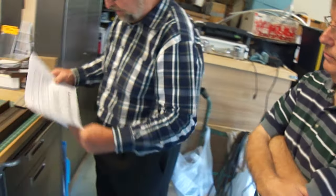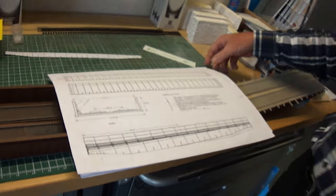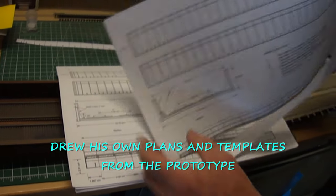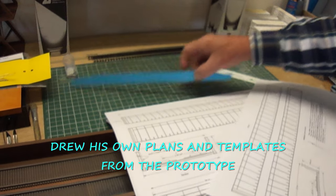I made the plans from measurements on the spot, and I made some templates also. George was the chief surveyor.